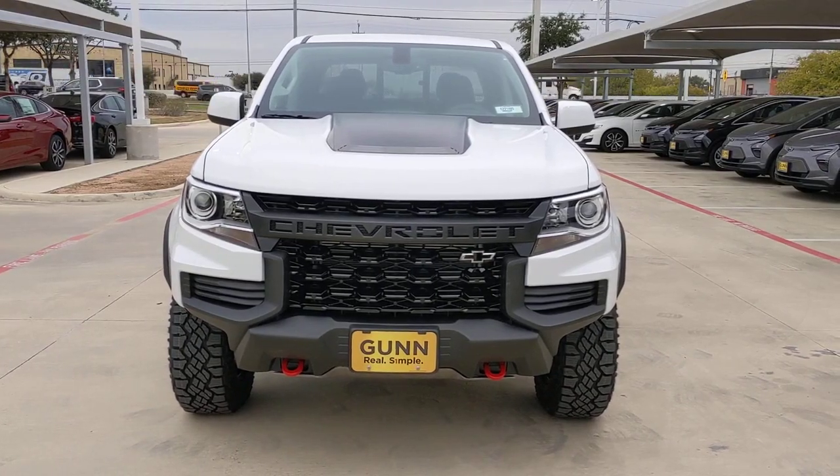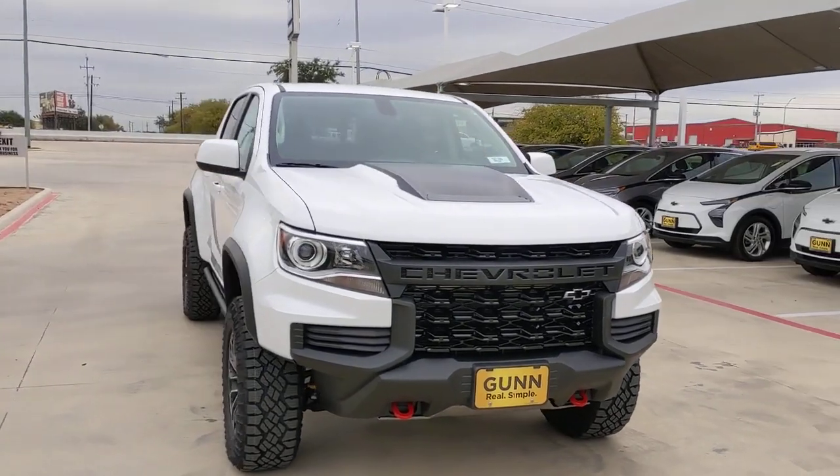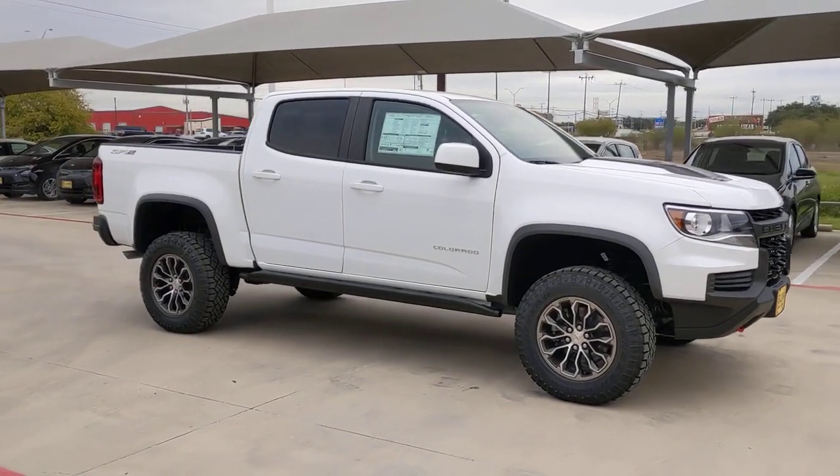Go home happy with the 2022 Chevrolet Colorado — the mid-sized pickup that makes your off-road adventures fun, safe, and comfortable.